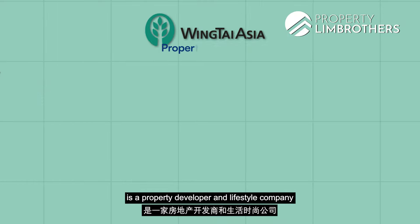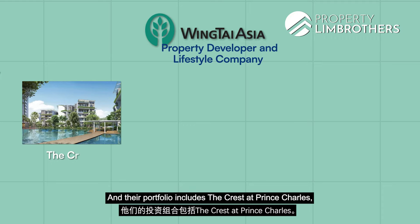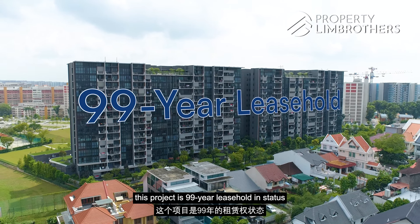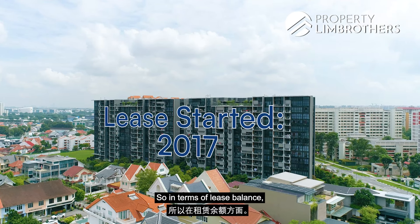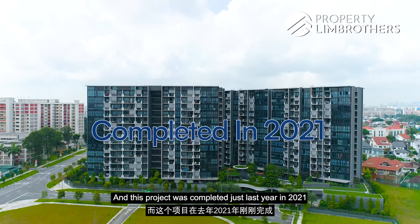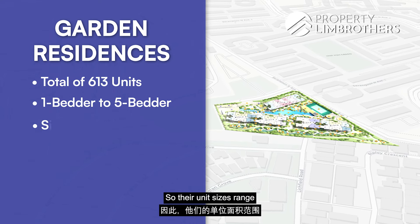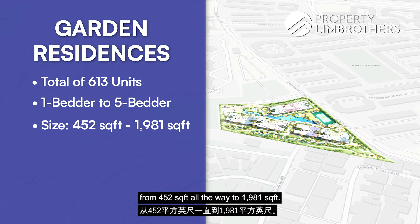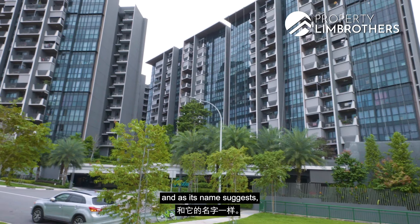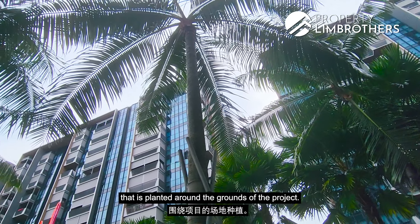Wingtai Asia is a property developer and lifestyle company reputed for quality and design. Their portfolio includes The Crest at Prince Charles, Echelon Sky, Helios Residences, and Forest Residences. In terms of lease, this project is 99-year leasehold starting from 2017, giving a very healthy balance of 94 years remaining. The project was completed in 2021 and has a total of 613 units comprising 1 to 5 bedrooms, with sizes ranging from 452 to 1,981 square feet across five 15-storey blocks. It's a flora and fauna themed project with over 100 carefully selected species planted around the grounds.